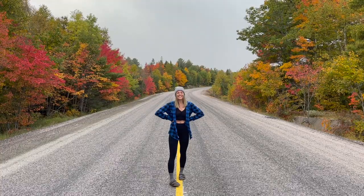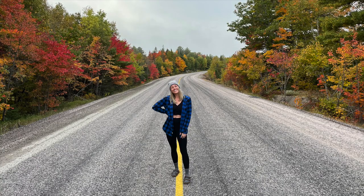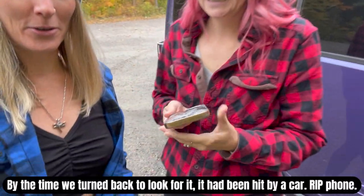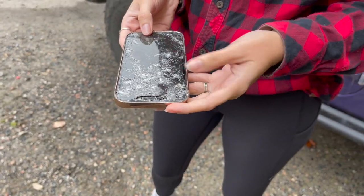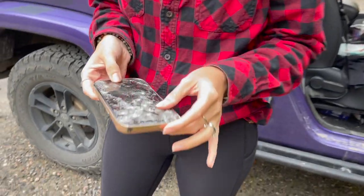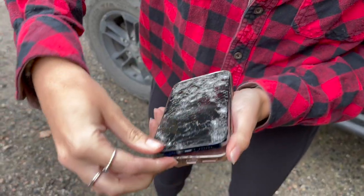We just made it to Killarney Provincial Park, but we had a bit of a situation on the way here. We stepped out of the car to take some photos and one of the phones didn't make it — it got hit by a car and she's not in good condition. It's a sad day. It's just a phone — I cried it out already, it's fine.